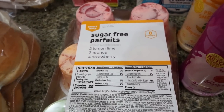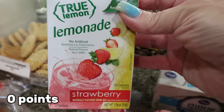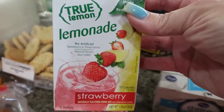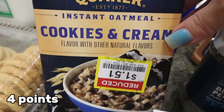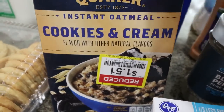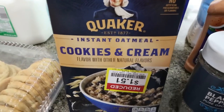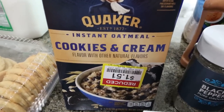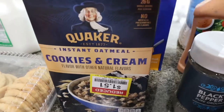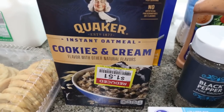I grabbed some True Lemon strawberry lemonade — I've been craving it, and this goes right into my water to help me drink more and cure my lemonade craving. This was in the clearance area: Quaker cookies and cream oatmeal for $1.51 for the whole box. It's 130 calories per packet, and my plan is to stir in protein powder or use a pre-made protein shake instead of water to add extra protein. If I hate it, it was only $1.51!